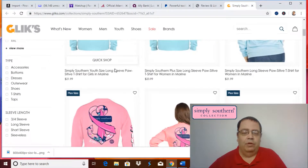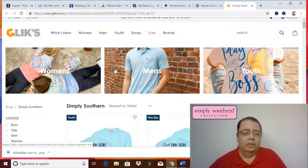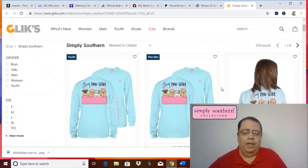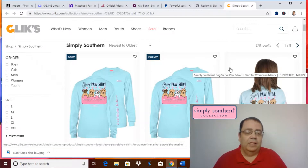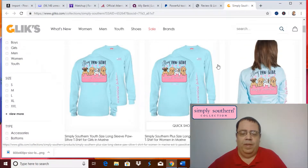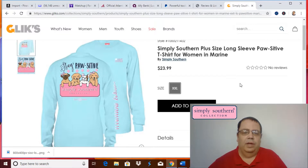Today's date is July the 11th, 2019 when we're looking at the site. They're starting to get in their long sleeve t-shirts for the fall. They have women's, and Simply Southern just started carrying some men's and also youth. They do have what they call a plus size, which is a size 2X. Sizes run small through 2X. They're selling their long sleeve for $23.99 in the 2X.